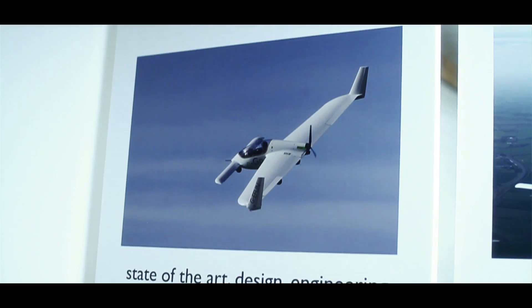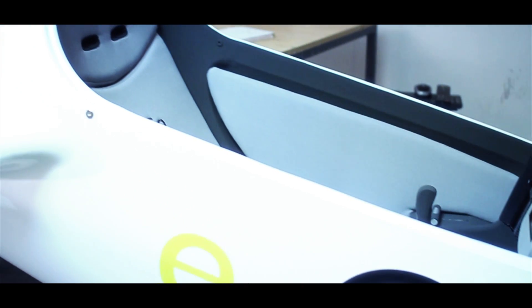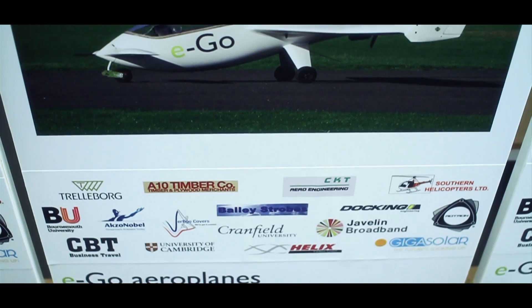We also wanted to build a nice brand, so EGO should be a recognisable brand within the aviation community — that people want to be a part of, want to belong to, want to have some of.